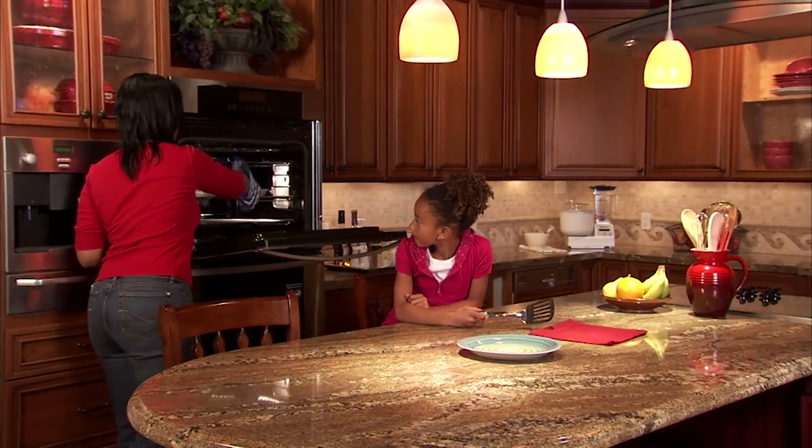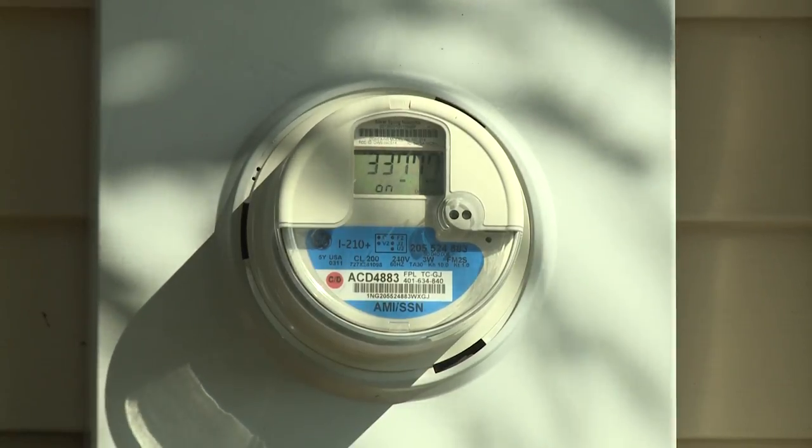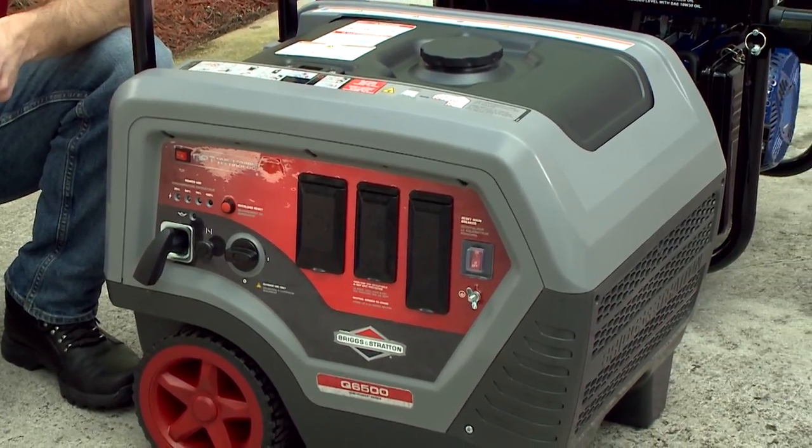For homeowners looking for a quiet, fuel efficient, dependable, and easy to use generator to restore power to their home during an outage, the Q6500 delivers.